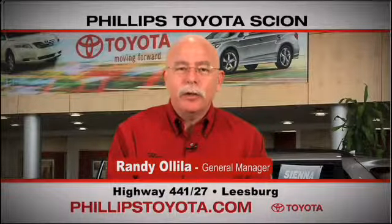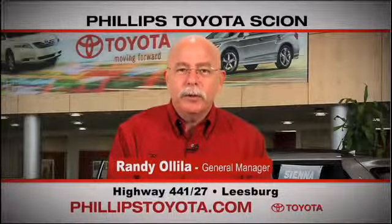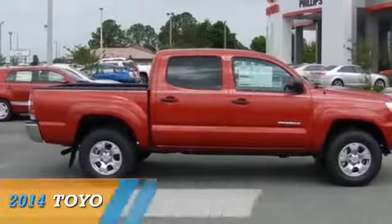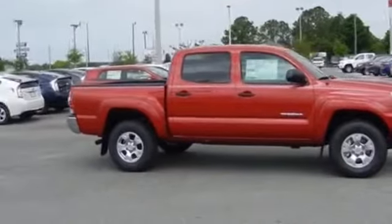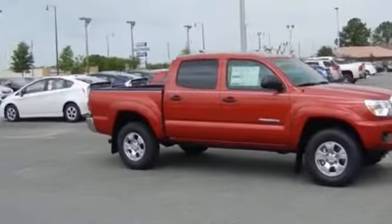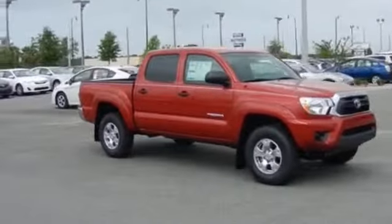For the easiest buying experience you've ever had, Philips Toyota. Presenting the 2014 Toyota Tacoma, powered by a four-cylinder engine and an automatic transmission.